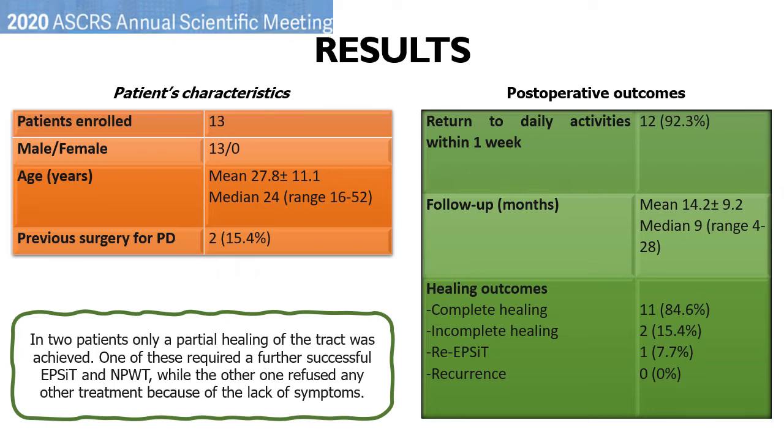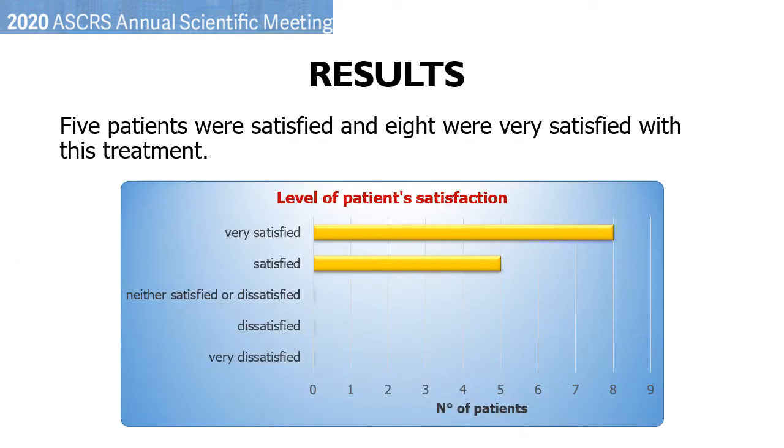In two patients, only partial healing of the tract was observed. One of these required a further successful EPSIT and NPWT, while the other one refused any other treatment because of the lack of symptoms. Regarding the level of satisfaction with the procedure, five patients were satisfied and eight were very satisfied with this treatment.